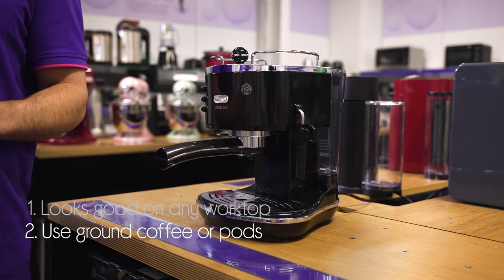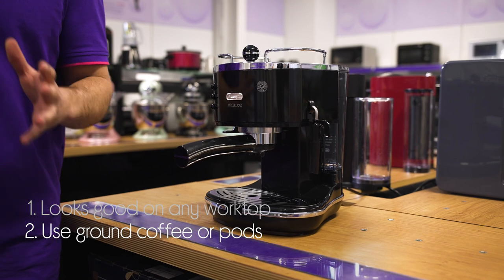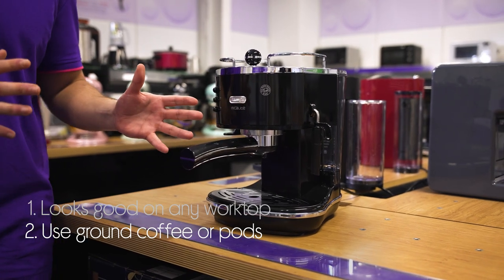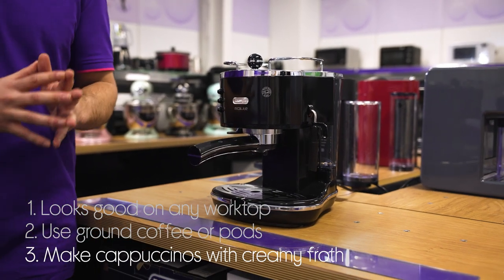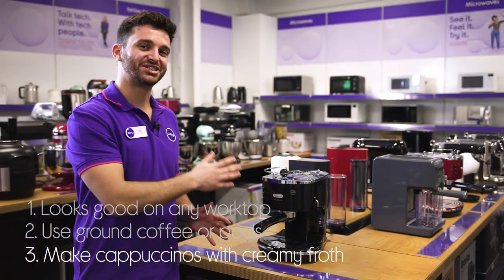You can brew your coffee based on your preference — it gives you more choice by letting you use either ground coffee or pods, and it tops off your drink with a perfect creamy froth when you use the dedicated cappuccino system.